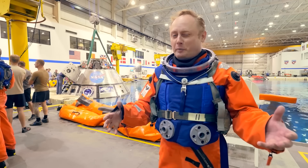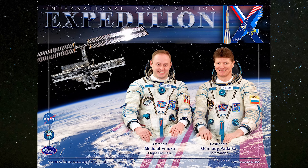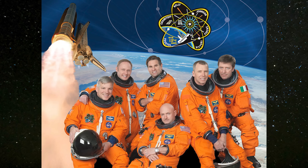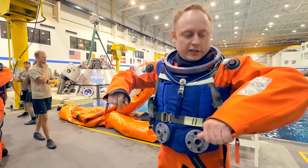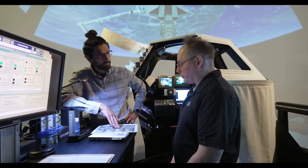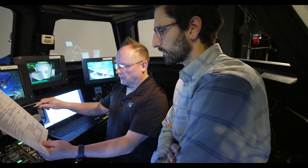Mike Finca is no stranger to space. He has already logged 382 days in orbit and performed nine spacewalks across three missions — Expedition 9 in 2004, Expedition 18 in 2008, and STS-134 in 2011, the final flight of the Space Shuttle Endeavour. Over the past decade, Finca has been deeply involved in the development and testing of both the SpaceX Dragon and Boeing Starliner spacecraft. Originally from Emsworth, Pennsylvania, Finca is a retired U.S. Air Force Colonel and a distinguished graduate of the USAF Test Pilot School. He holds dual bachelor's degrees from MIT in Aeronautics and Astronautics and in Earth, Atmospheric and Planetary Sciences, as well as a master's degree in Aeronautics and Astronautics from Stanford University.